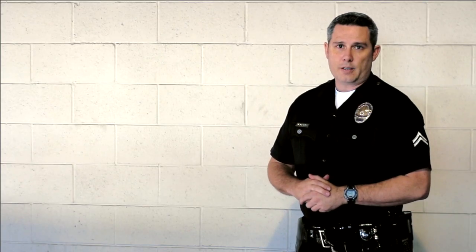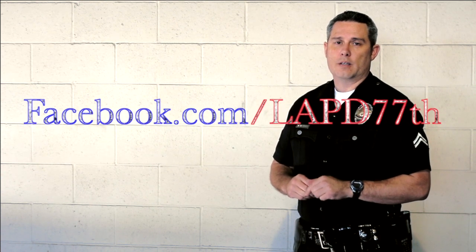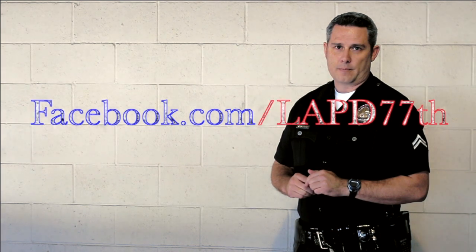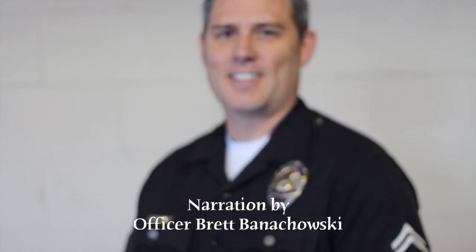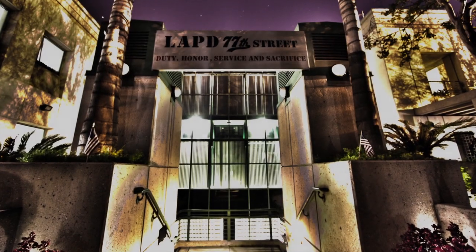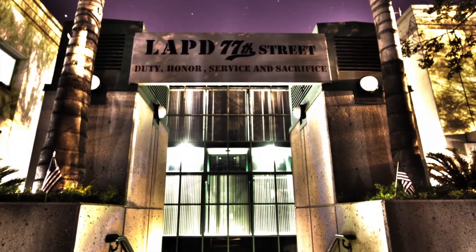Remember, if you're in an emergency and you need the police, call 911. If you have any further questions, you can reach us at Facebook.com/LAPD77. We'll see you next time.